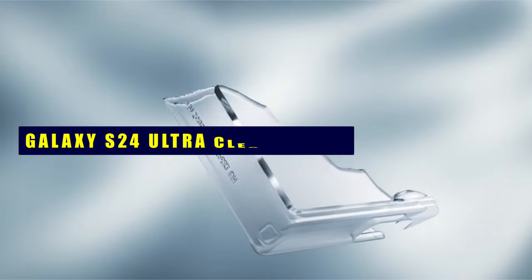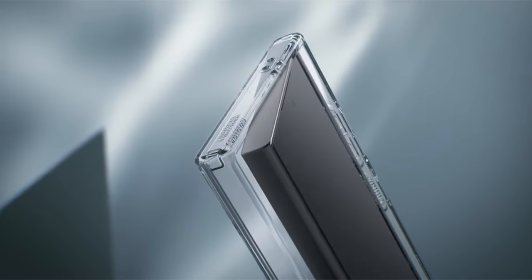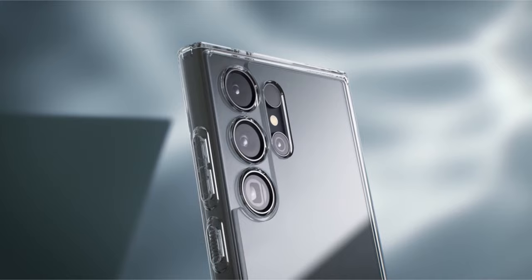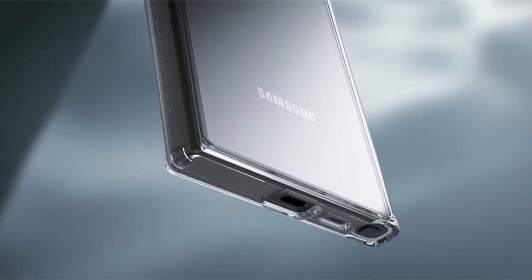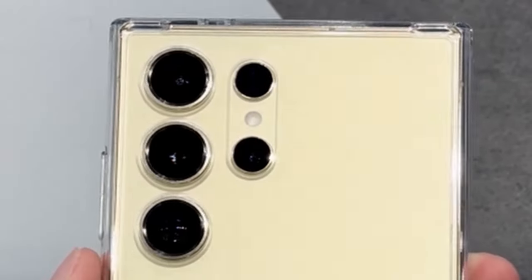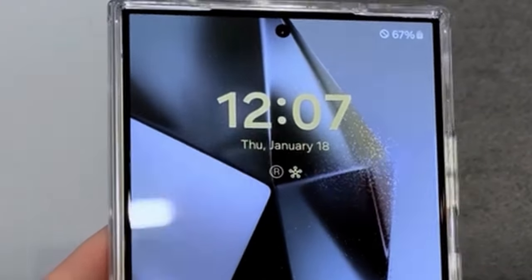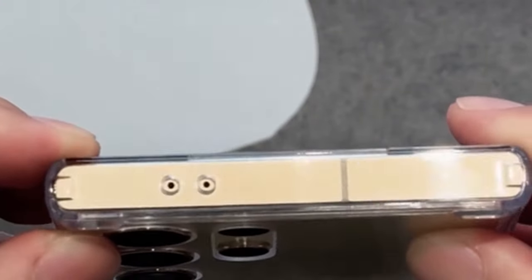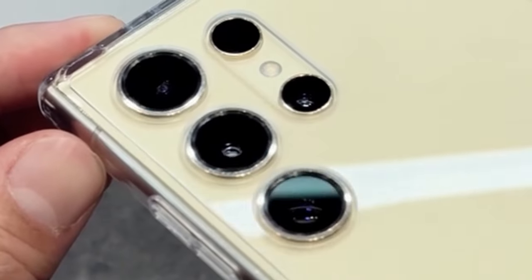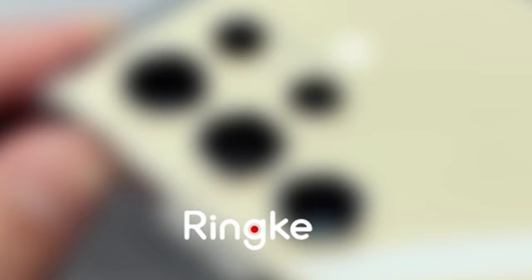Experience the epitome of smartphone protection and style with the best Galaxy S24 Ultra Clear Cases. As technology evolves, so does the need for a case that seamlessly combines durability and aesthetics. In this video, we explore the top choices that not only safeguard your device but also enhance its sleek design. From crystal clear guards to ultra-thin marvels, discover the perfect clear case that strikes the ideal balance between protection and sophistication for your Galaxy S24 Ultra.